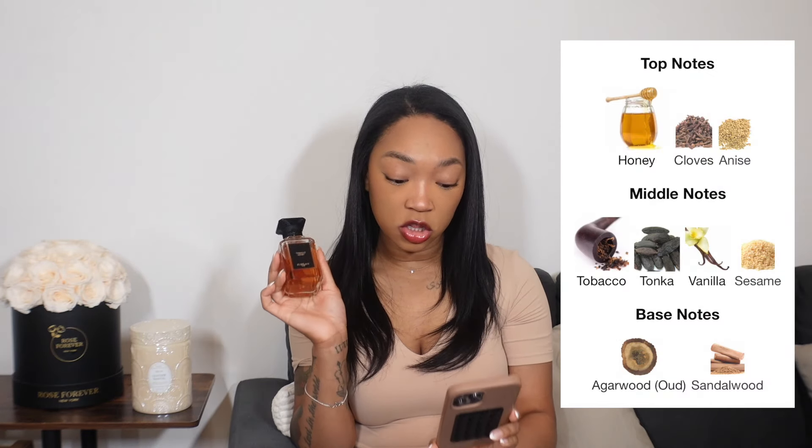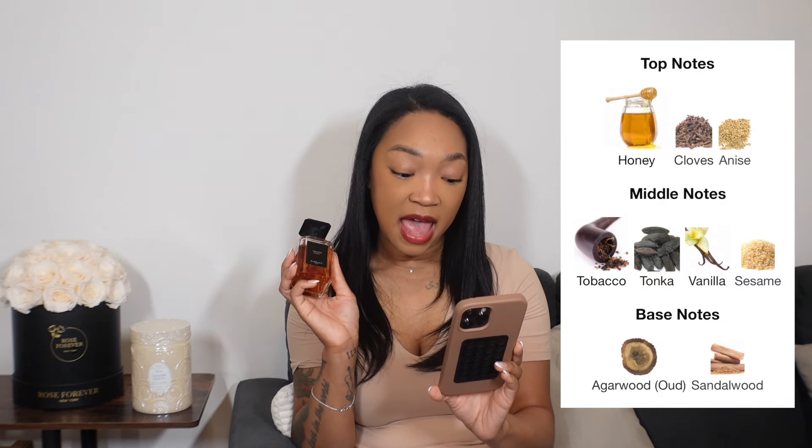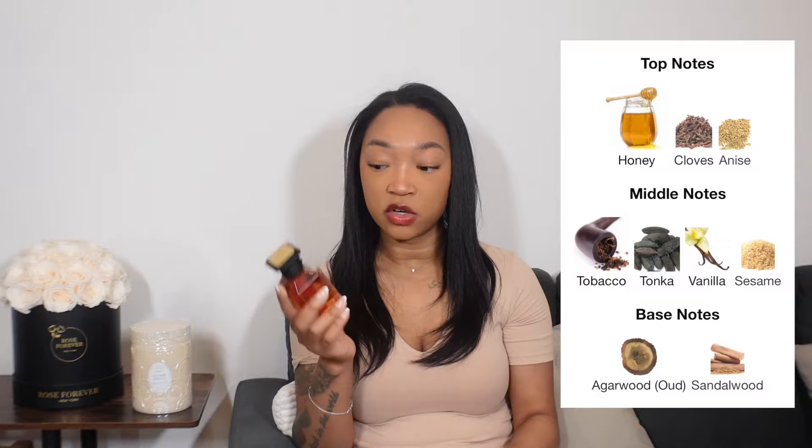The next fragrance I was very excited about because I was sent this — it's from Garland and it's one of their newest releases called Tobacco Honey. I was so excited to get that email because their fragrances are pretty pricey. I think this one is $395, which is very expensive, but I personally think some fragrances are worth the money. The top notes are honey, cloves, and anise; the middle notes are tobacco, tonka, vanilla, and sesame; and the base notes are agarwood oud and sandalwood.